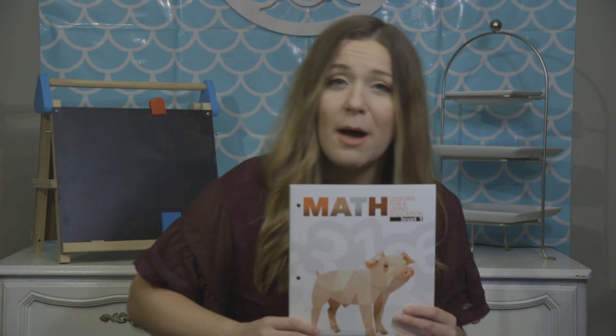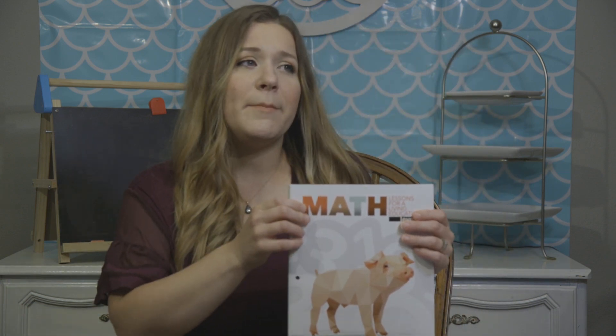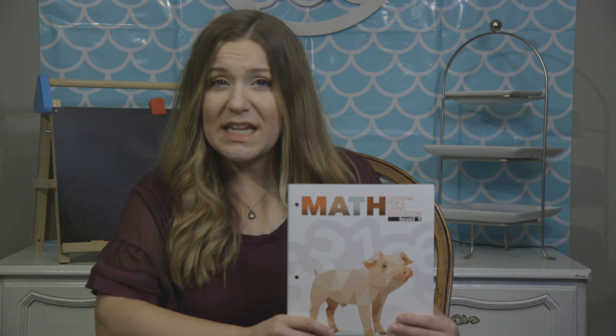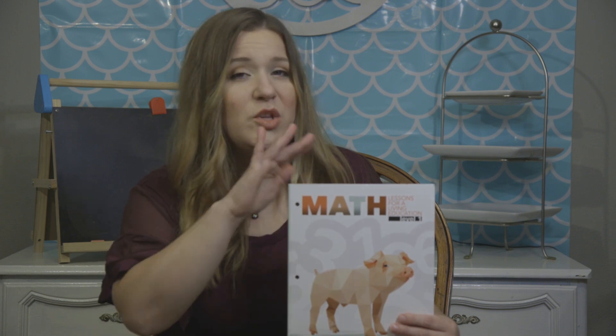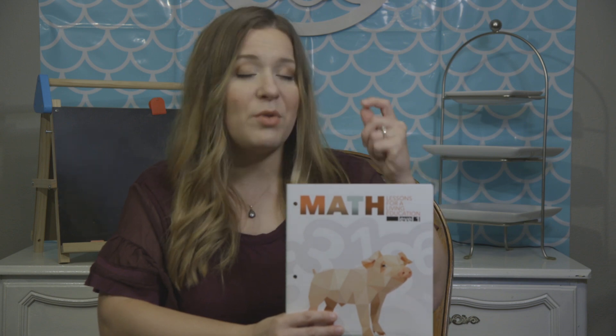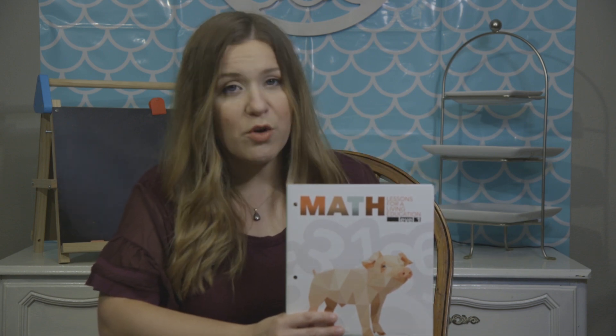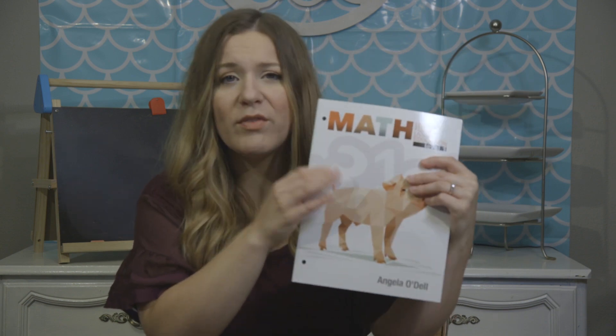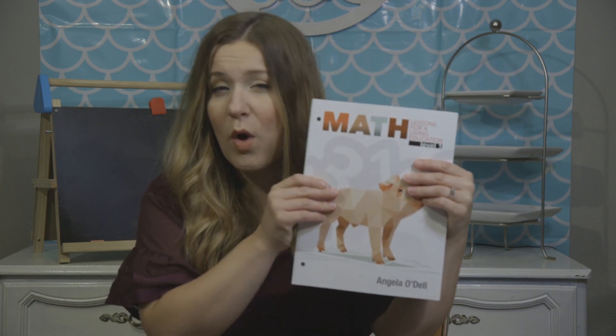So for me the fact that they start with so much copy work of numbers really helps. Now if your child doesn't need that much copy work you could absolutely skip it, but I appreciate it. I think my kids really need practice writing their numbers at this age, so I appreciate that they're having them practice writing numbers so frequently.